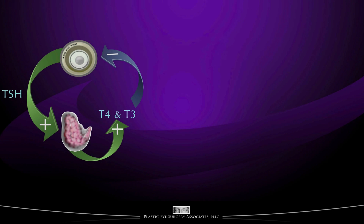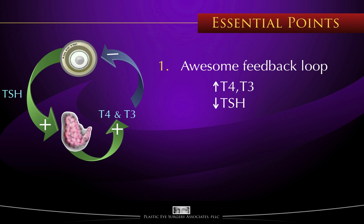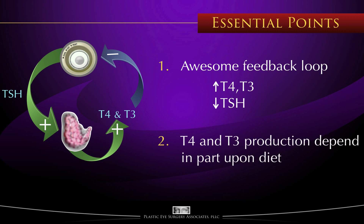There are two main points to take away from this video. First, that there is an awesome feedback loop where the more T4 and T3 you have, TSH production is turned off and you make less T4 and T3. Second, both T4 and T3, and thus TSH production, all depend in part upon diet.